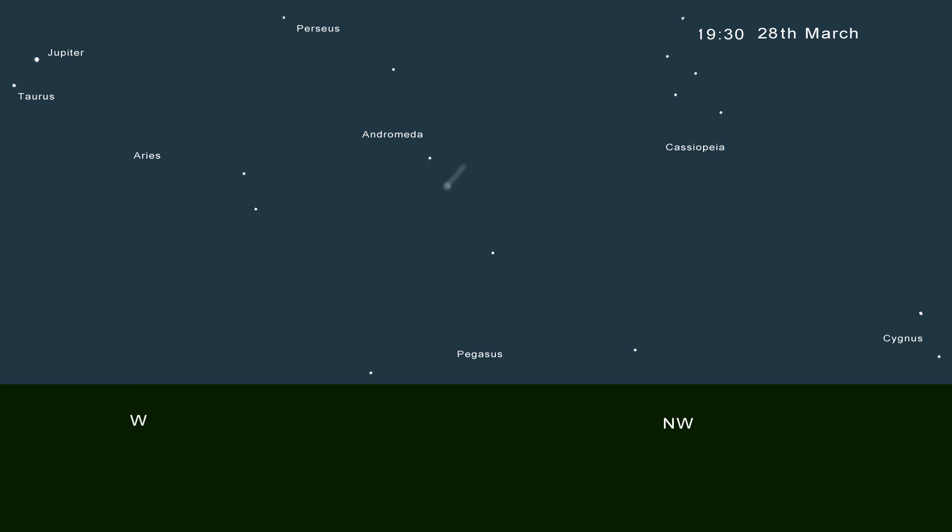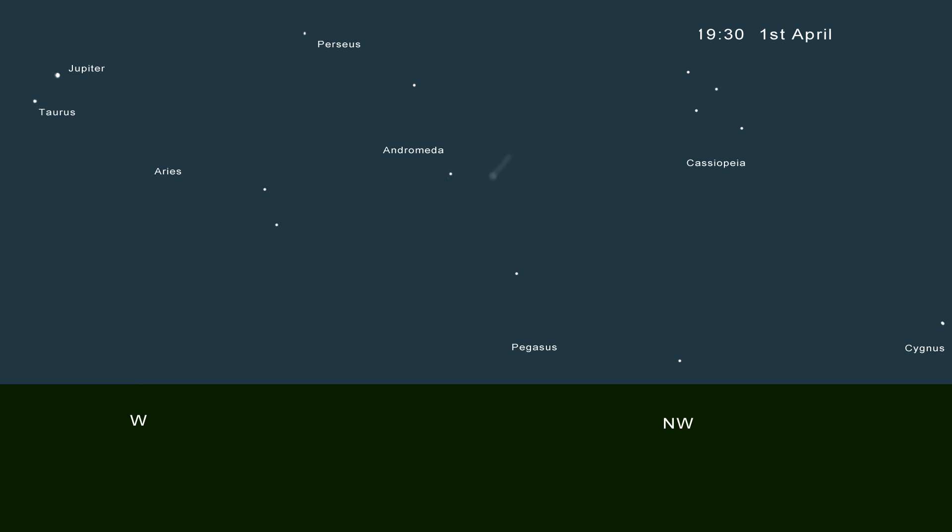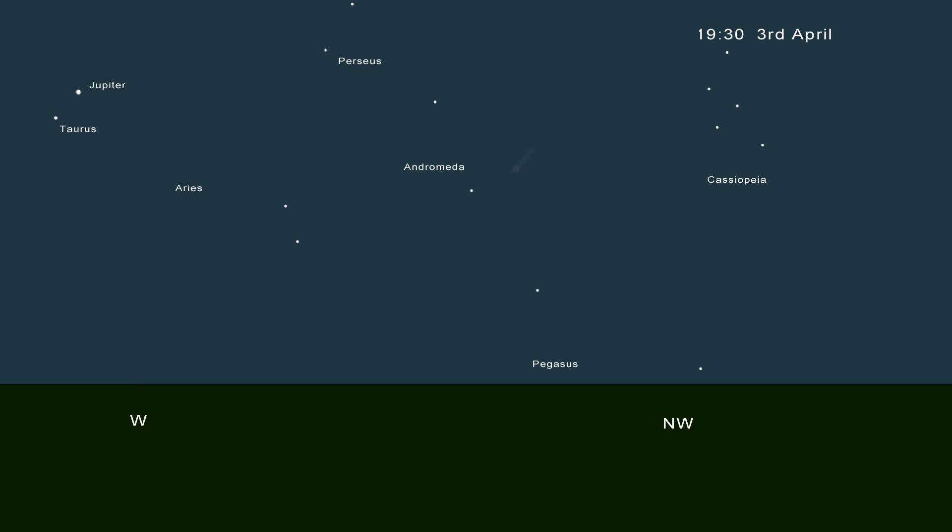Once we're into April, it is probably going to be too faint to see with the naked eye, so you will need some binoculars or a small telescope to be able to see it. It will continue to get fainter and fainter as it gets further away from the Earth.